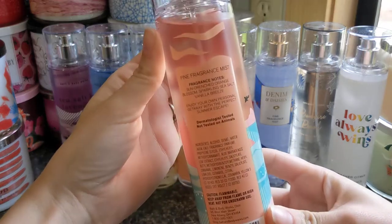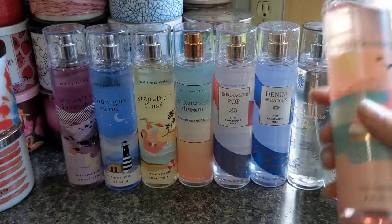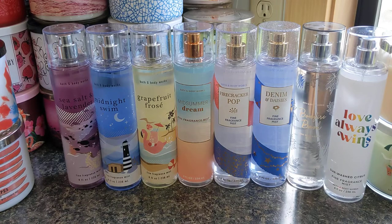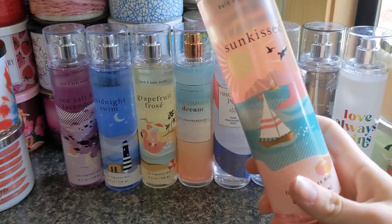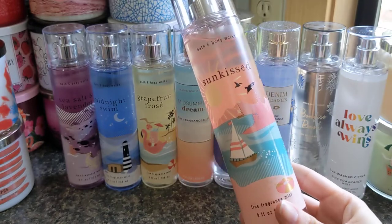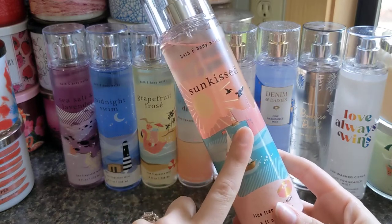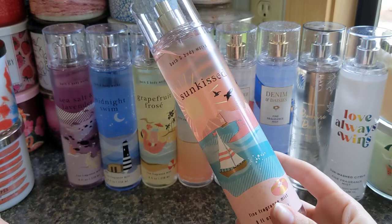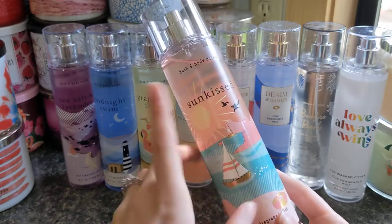We have Sun Kissed, which has notes of sun-drenched orange blossom, sparkling sea salt, and vanilla breeze. This one to me is very much like sunscreen — it kind of reminds me of if suntan was made into a body care. I like it better than other sunscreeny-type scents they've come out with, and I found it's pretty strong. I did wear it and it lasted pretty well, so if you like beachy, summery, sunscreen-type scents, you'll definitely want this one.